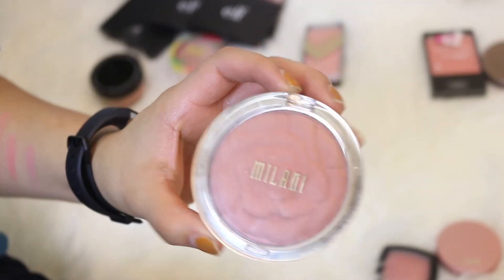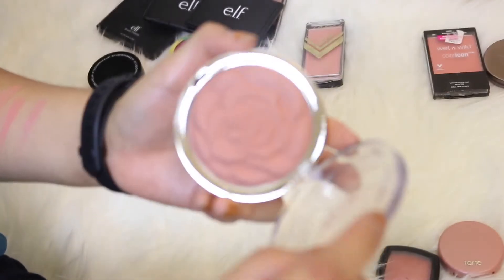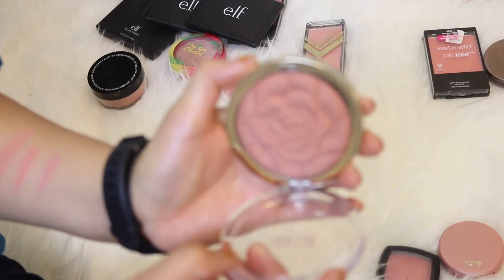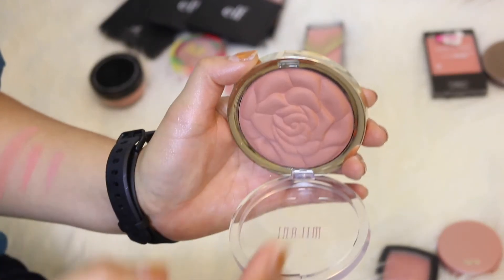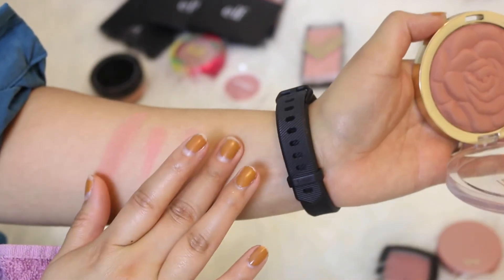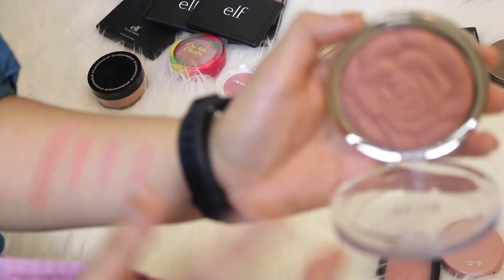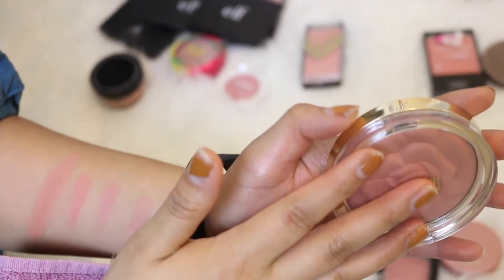This next blush is from Milani in the shade Romantic Rose. This is a recent purchase — I bought it because of the beautiful blush silhouette shape it has, which is something I don't have in my collection. I really like this plummy shade and after swatching it I really do like it. I wish I would use it more but I just don't want to ruin the shape, so I'm going to be keeping this.